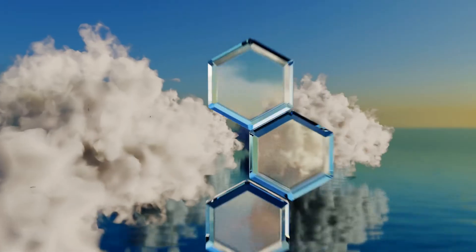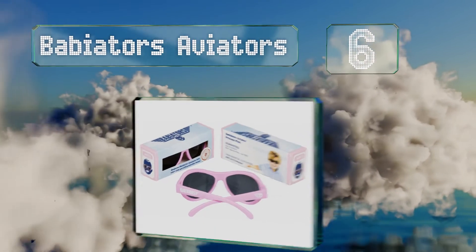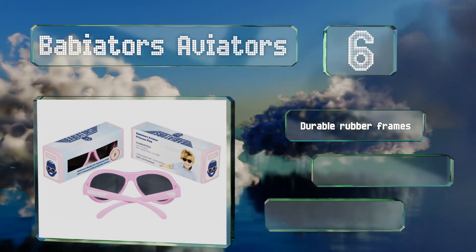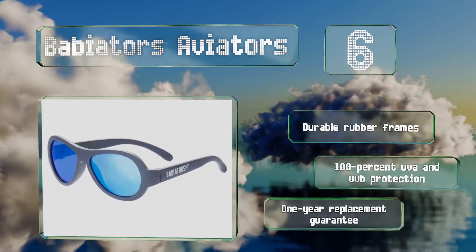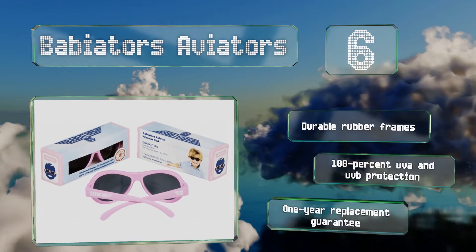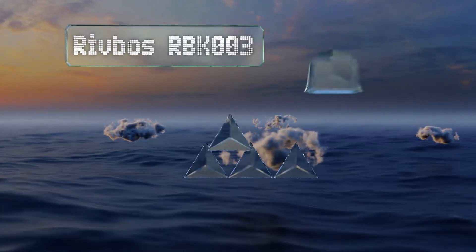Moving up our list to number six, the Babyators Aviators are available in infant, toddler, and child sizes up to age seven, so youngsters can maintain the same style for many years if they prefer. They come in cool colors like Princess Pink and Blue Steel and boast impact and shatter-resistant lenses. These feature durable rubber frames, 100% UVA and UVB protection, and a one-year replacement guarantee.